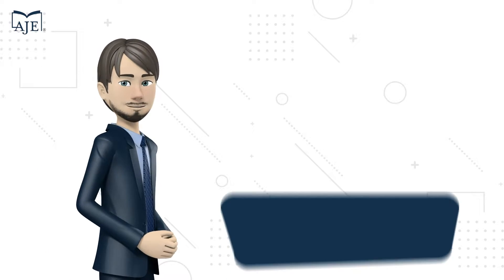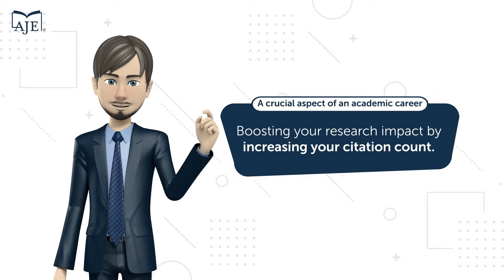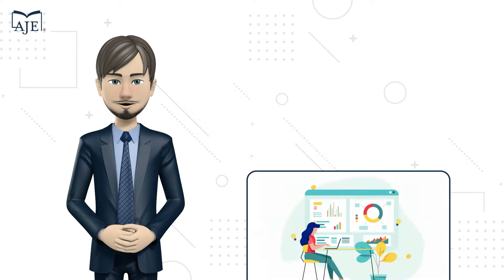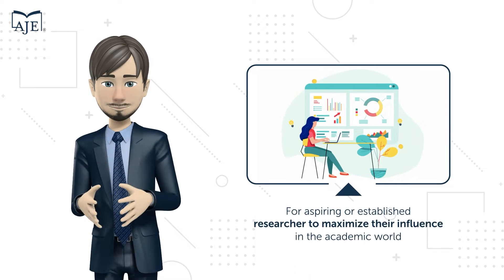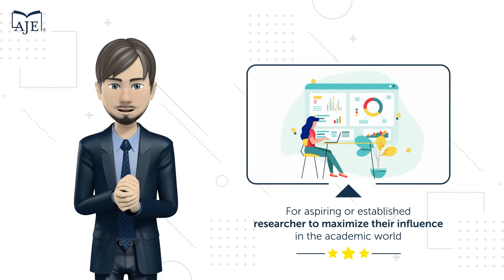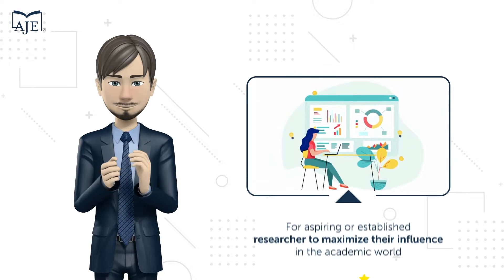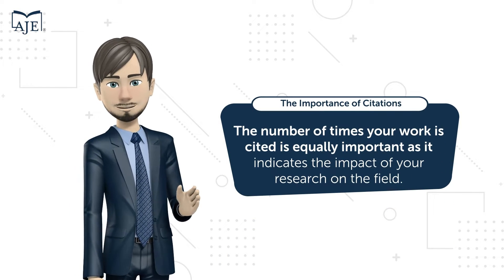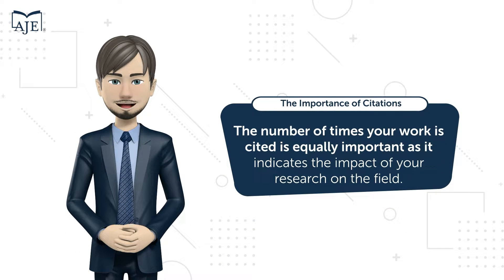In today's video we'll discuss a crucial aspect of an academic career: boosting your research impact by increasing your citation count. If you're an aspiring or established researcher looking to maximize your influence in the academic world, we've put together 10 simple techniques just for you.